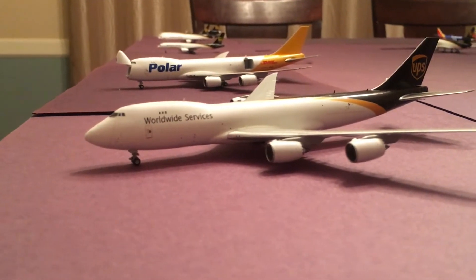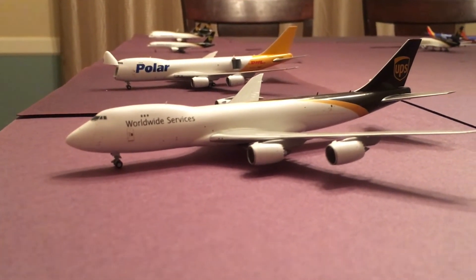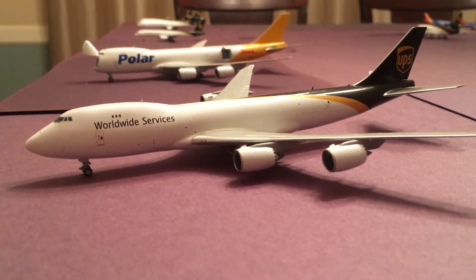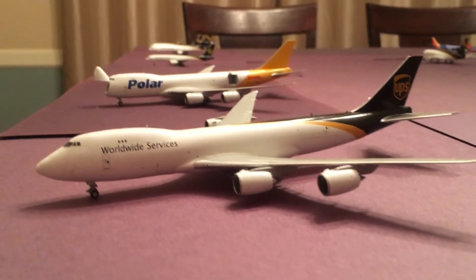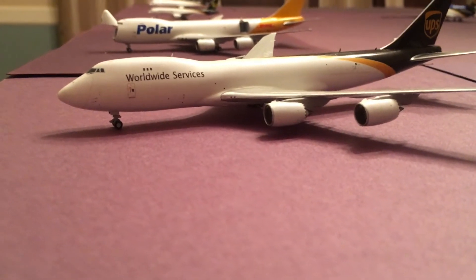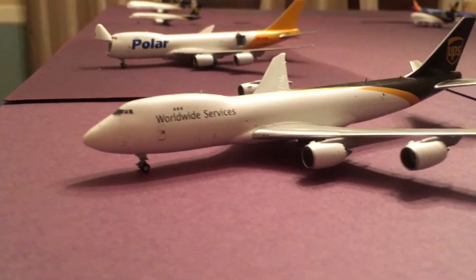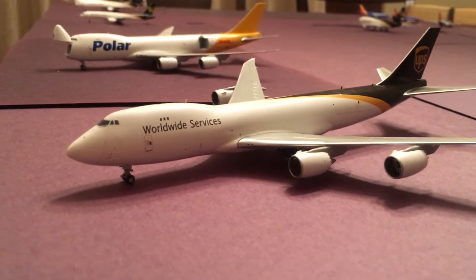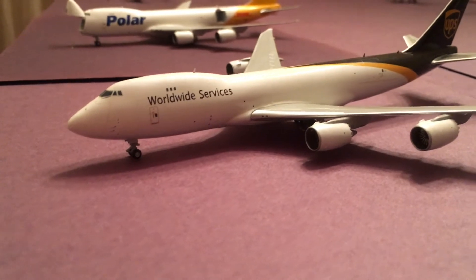Today we're going to start off with the cargo section. Right off the bat we've got a UPS 747-8. I don't have nearly enough cargo planes in this update for Christmas time, but I'm going to make do with what I got. Right in front of you we have a UPS 748. He came in from Cologne, Germany and will be heading out to Philadelphia.